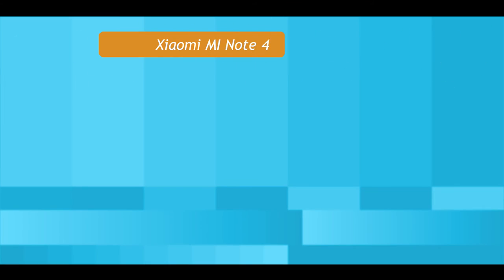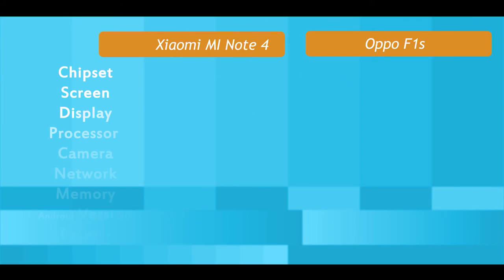Both phones feature a 5.5 inch Full HD display with 1080 by 1920 pixel resolution. Now let's check the technical specifications of both phones.